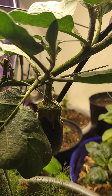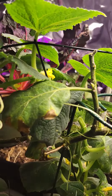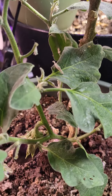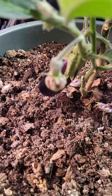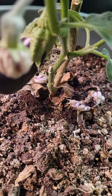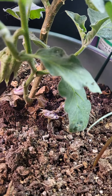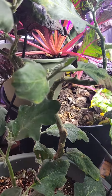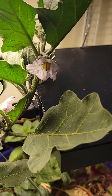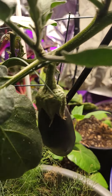Eggplants also like water — they need to be well watered. The better you water them, the bigger and plumper they are. That's what I've learned growing eggplants for the past two years. So add eggplant to your list of indoor vegetables.